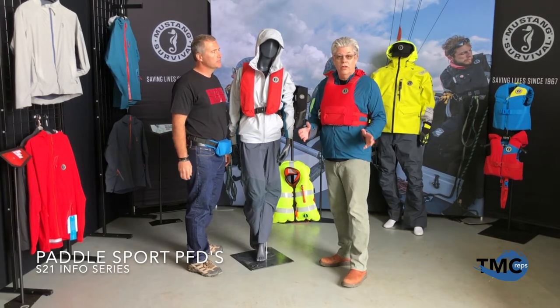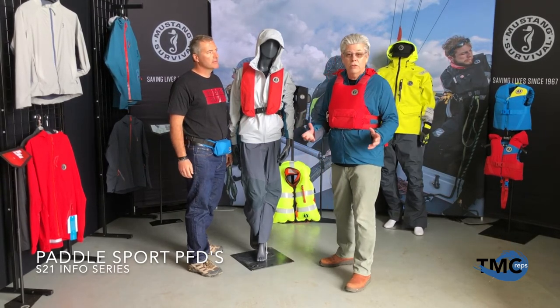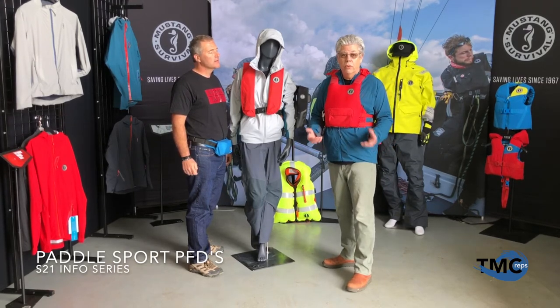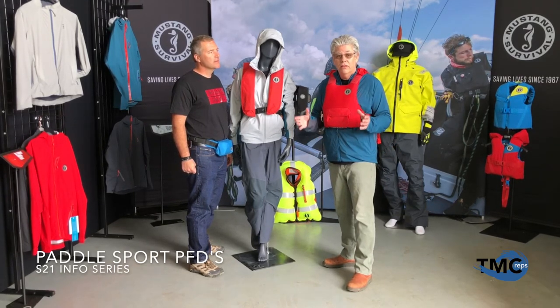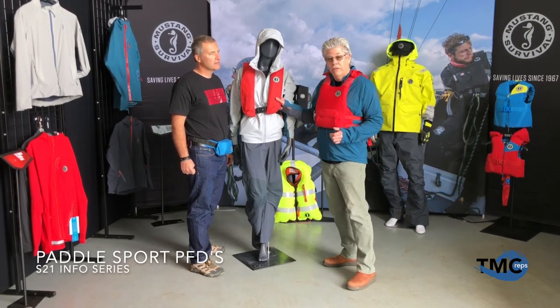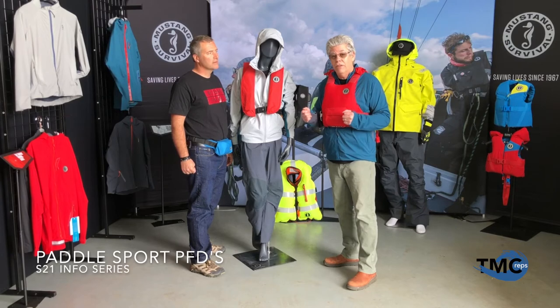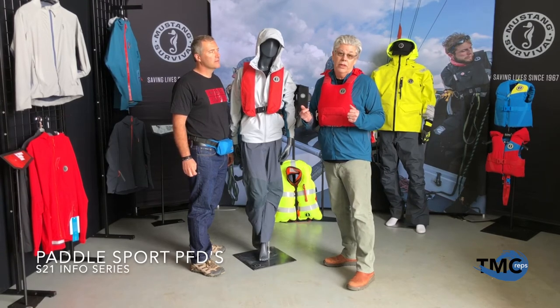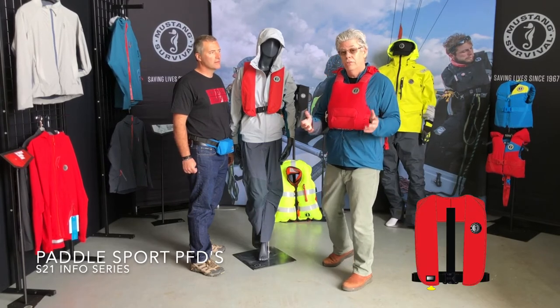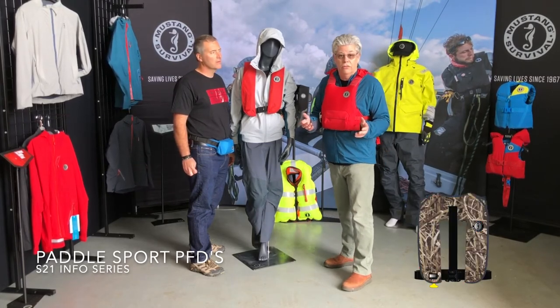For season 21, if your customers are going a little further offshore — say you've got some fishing customers — we have our MIT chassis now looking identical. It uses the same exterior fabric, the same high-vis bladder when inflated, and it will be available in gray, red, and Mossy Oak for season 21.